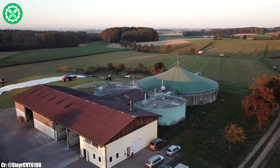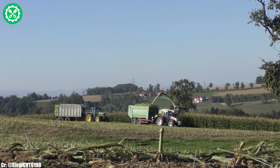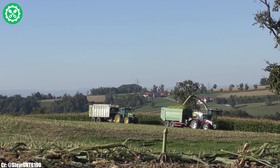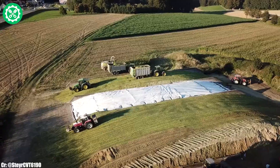Known for its durability and adaptability, the John Deere 7530 is a preferred choice among farmers seeking a high-performance tractor that meets the challenges of modern agriculture.